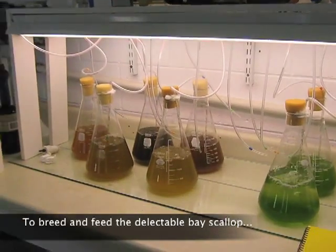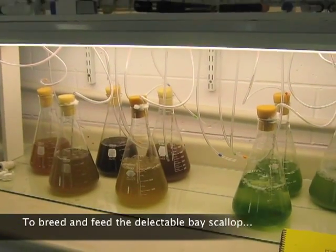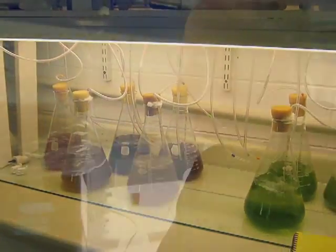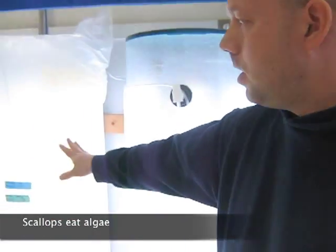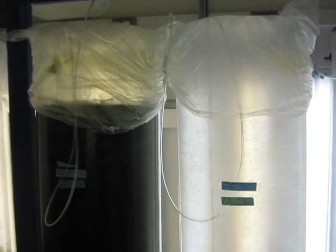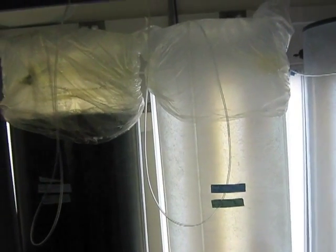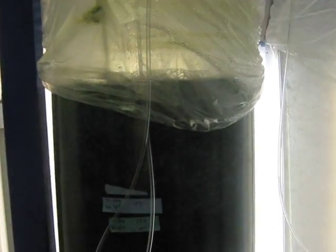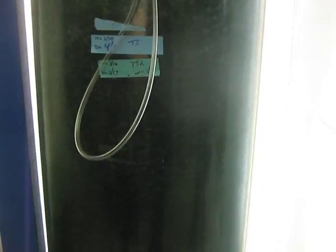This is our algae room, where we're growing microalgae to feed the shellfish. This is one of the green ones — it's almost fed out, and then we'll clean the tube and start the process all over. They're all good tasting to the animals.